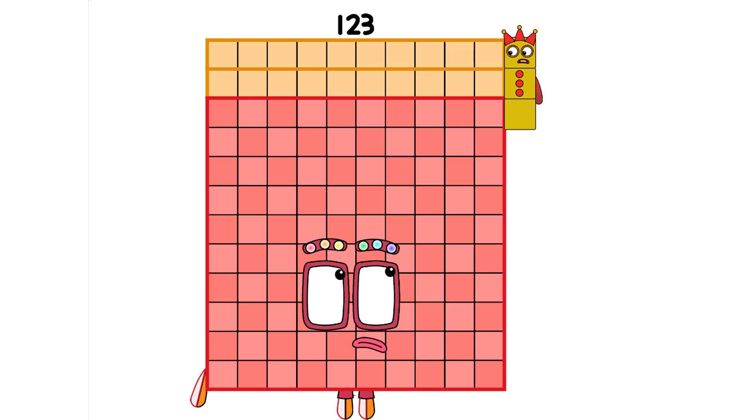3 by 410. 41 by 30. Semi-prime number. Not a perfect square. 10, 20, 30. 4 factors. Odd number.